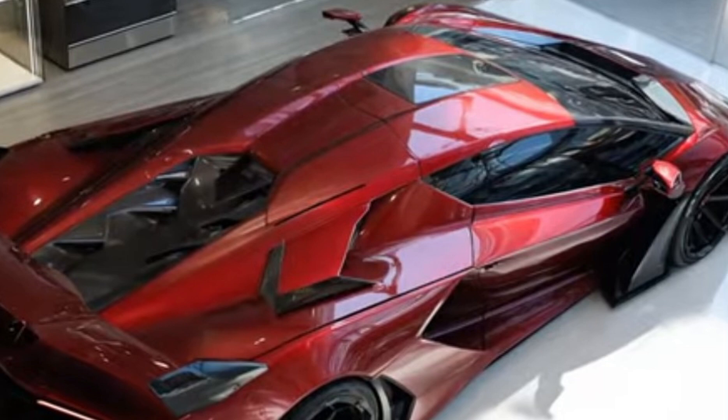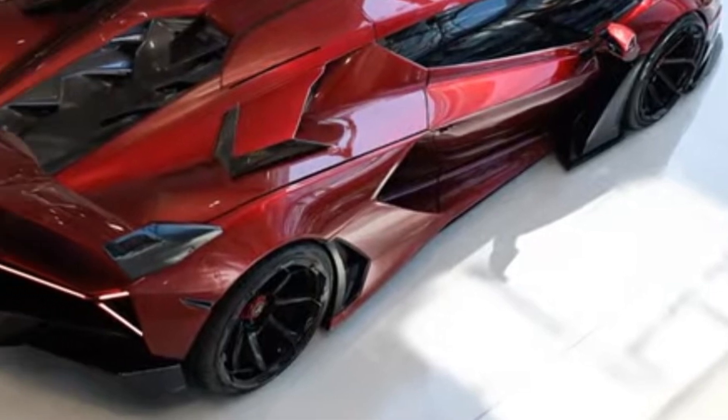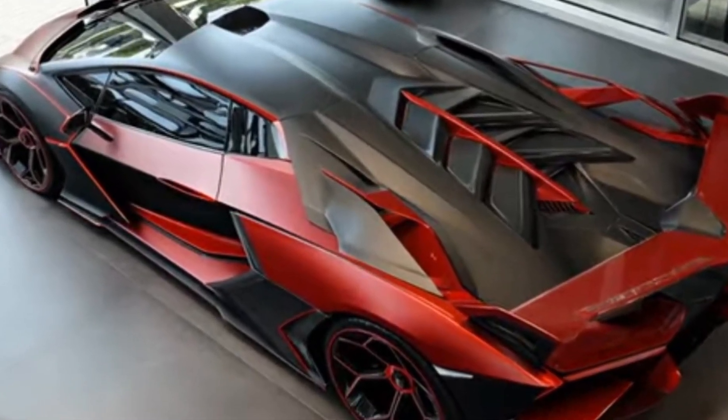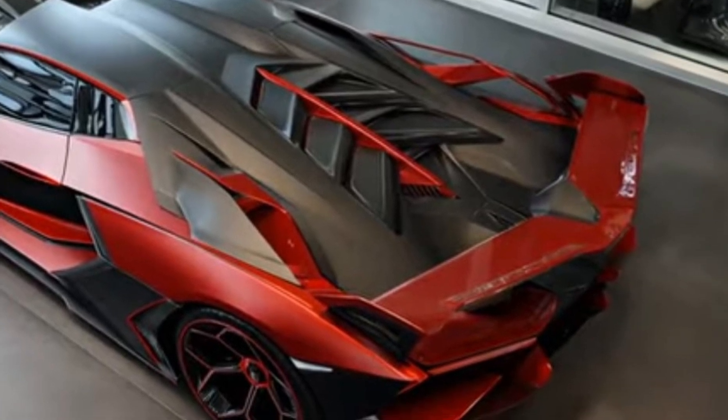In terms of specs, the 2026 Terzo Millennio offers a range of advanced features including a high-resolution display, advanced driver assistance systems, and a premium audio system. The vehicle also features a range of safety features including advanced collision avoidance systems and emergency braking.